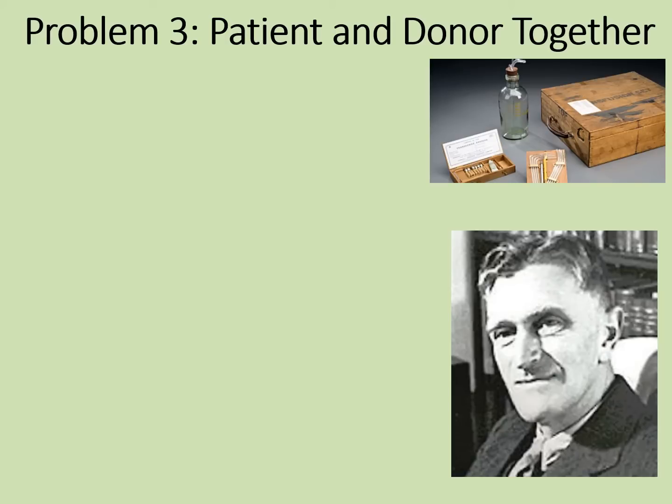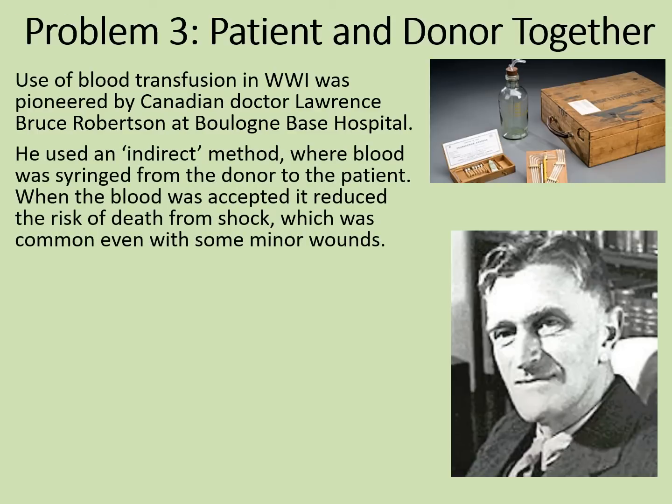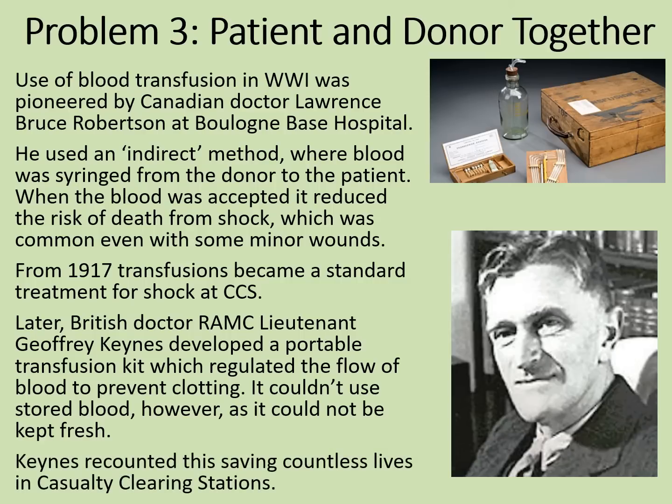Blood groups had been identified and storage seemed to have been solved. But what about solving the problem of the patient and the donor needing to be together? Well, storage helps with this, but there's more to it. Use of blood transfusion in World War I was pioneered by Canadian doctor Lawrence Bruce Robinson at Boulogne Base Hospital. He used an indirect method where blood was syringed from the donor and then put into the patient. When the blood was accepted, it reduced the risk of death from shock, which was common even with some minor wounds. From 1917, transfusions became a standard treatment for shock at CCS. Later, British doctor of the Royal Army Medical Corps, Lieutenant Geoffrey Keens, developed a portable transfusion kit which regulated the flow of blood to prevent clotting — though it couldn't use stored blood as it had to be kept fresh, an example of which can be seen at the top of the image. Keens recounted this saving countless lives in the casualty clearing stations at which he worked.